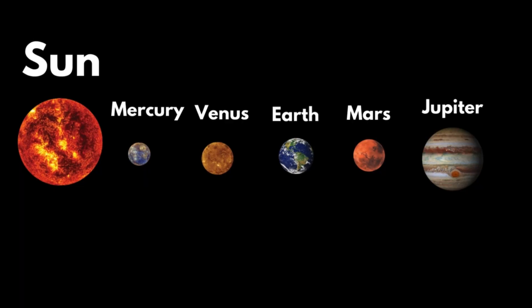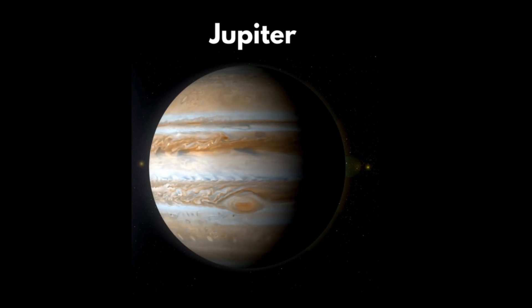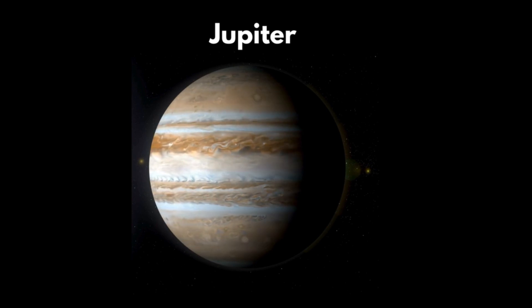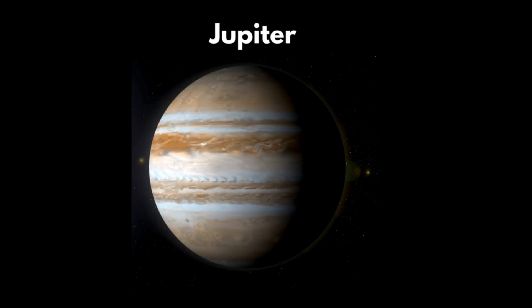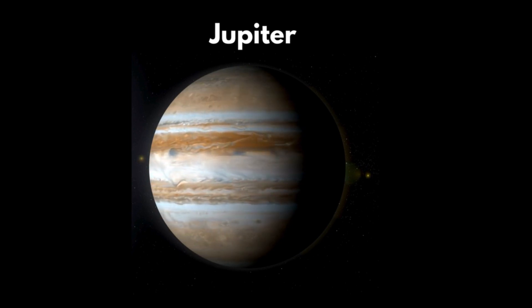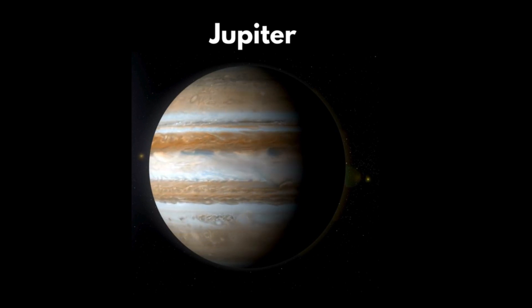Jupiter. Jupiter is the largest planet in our solar system. It has 95 moons. Do you know that one day in Jupiter is about 9 hours and 55 minutes? Jupiter is the fastest rotating planet in our solar system.